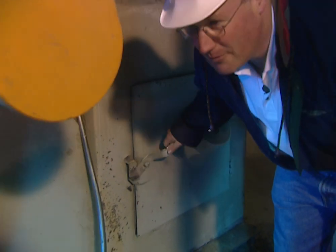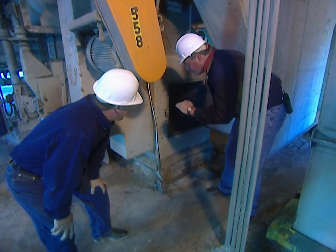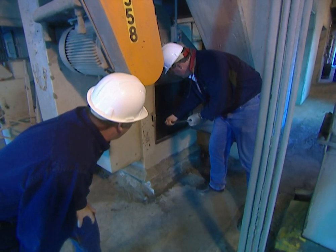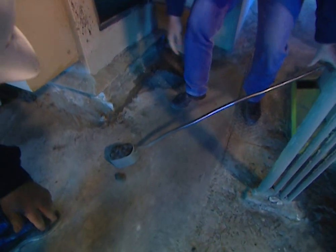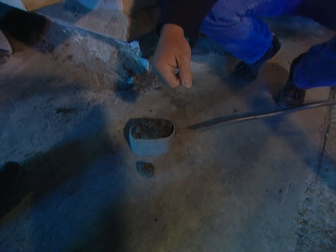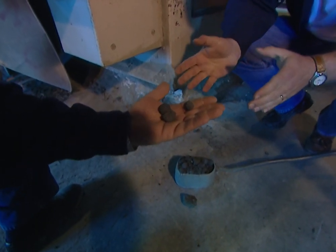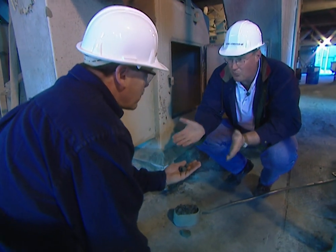We're at the bottom of the clinker cooler. That molten material you saw coming out of the kiln has gone through several grates with cool air blowing up underneath it. Obviously, some of this material has yet to fully cool — it's still relatively hot. But this is clinker, and we're almost all the way to cement. All we need to do is add some gypsum, grind it, and we've manufactured Portland cement.